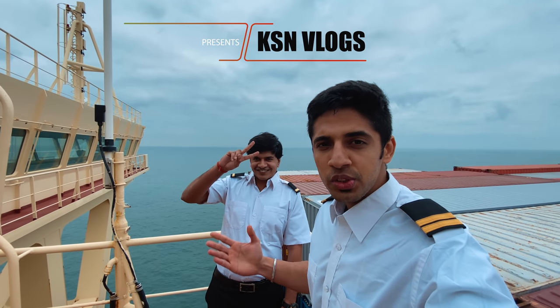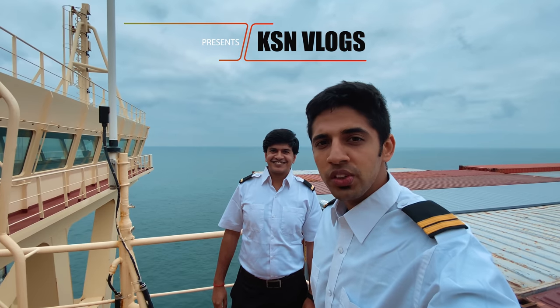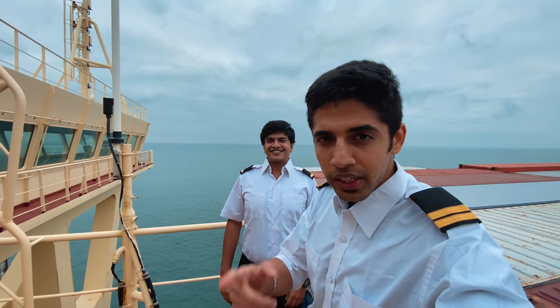In this video, me and the third officer will show you around what all fire equipment we have on board and what we do in case there's a fire.